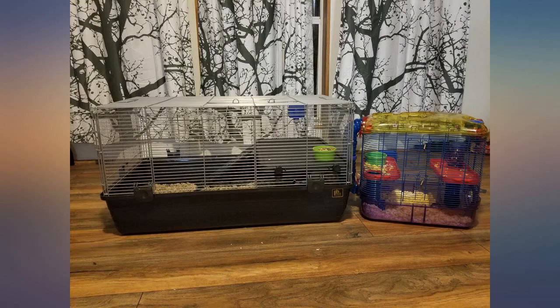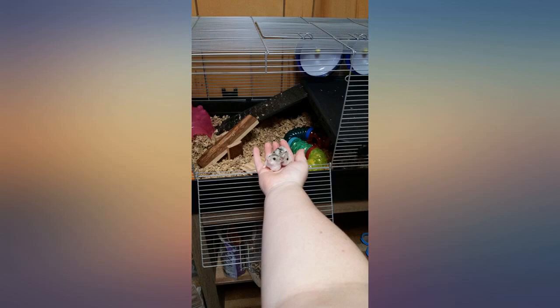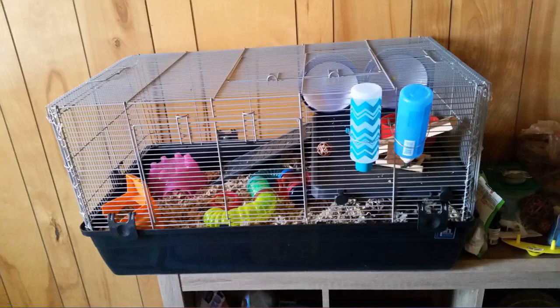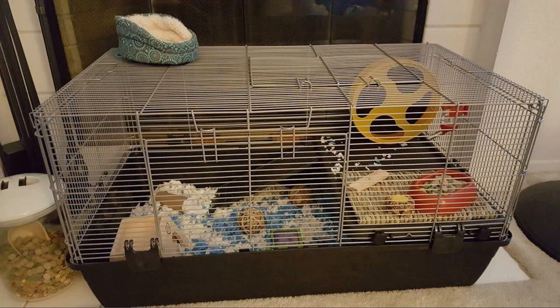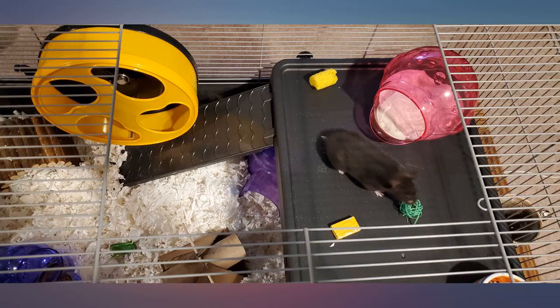I purchased this cage for my Syrian hamster because he needed a bigger cage. It was packaged well, and my son and I put it together with little trouble. The only issue we had was some of the metal wires were bent and wouldn't lock into place on the corners — I used some needle nose pliers and was able to fix the problem. My hamster seems happy with his new digs.